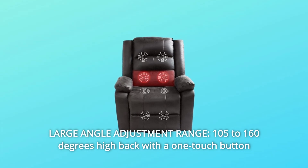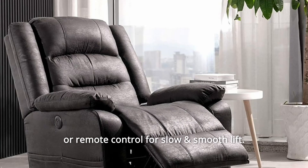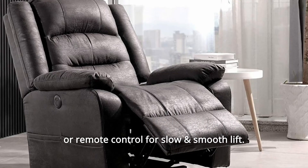Number 6: Large Angle Adjustment Range — 105 to 160 degrees, high back, with a one-touch button or remote control for slow and smooth lift.